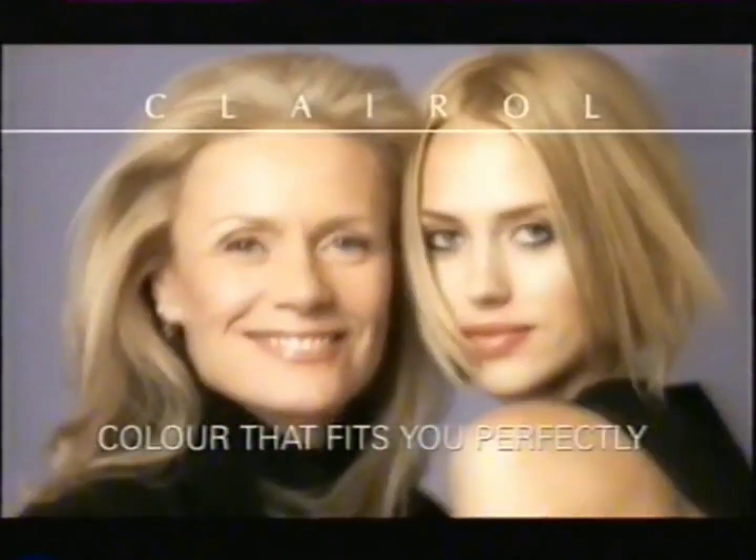Our ages are very different, but our number's the same. Nice and Easy number 102. Light Ash Blonde. Works with your own tones and highlights. So you get the most natural color for you, which is truly the best color there is. Blonde. Nice and Easy by Clairol. Color that fits you perfectly.